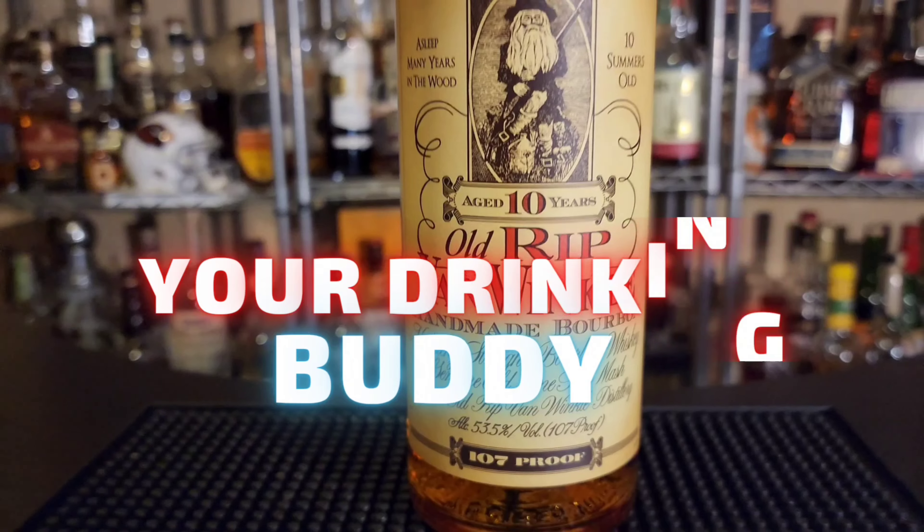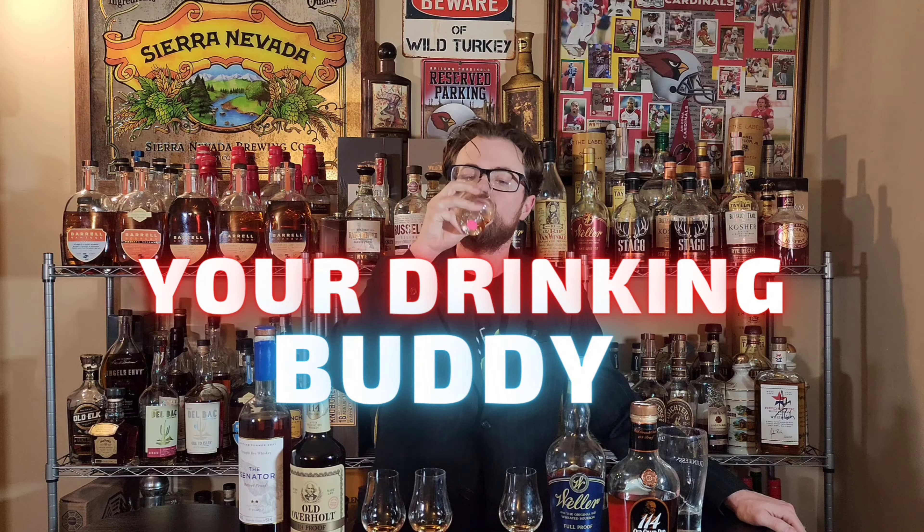Let's just get started. These Jack Daniel's Single Barrel Barrel Proofs are always available in my area. They might not be in your area, but I would consider these to be shelf bottles — not the 750s, the 375s. If you have a Total Wine or a liquor store in your area, you might not notice that they sometimes have a separate section for 375 milliliter bottles that bourbon fans don't often go to.